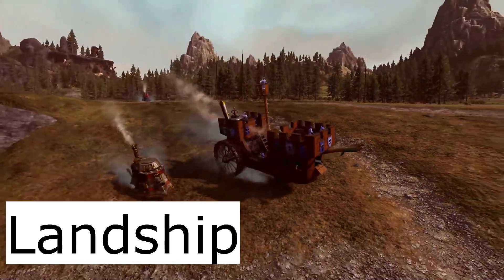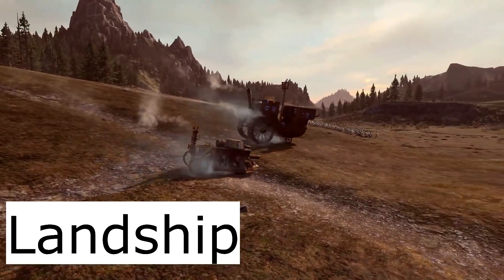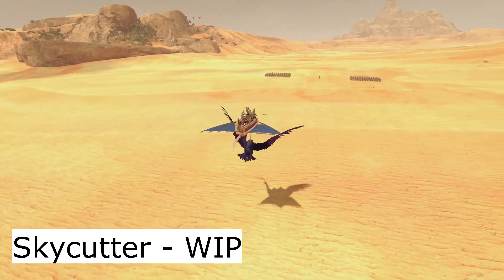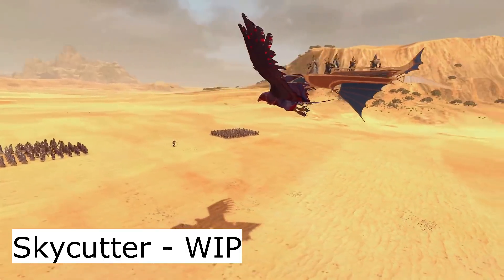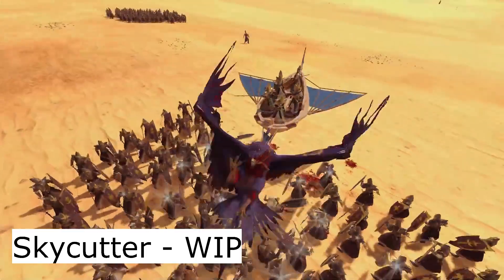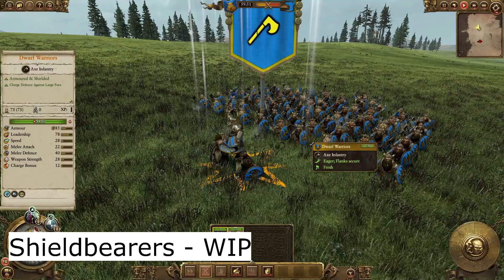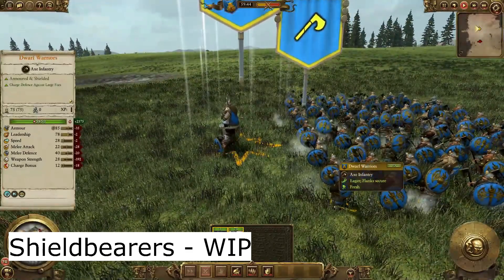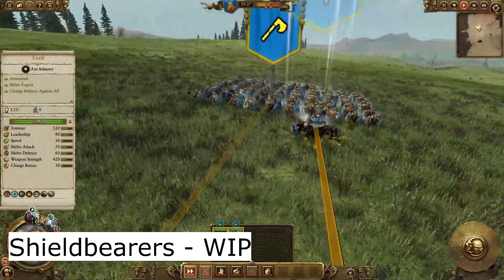[Clip footage: Dwarf Shieldbearers and the Lothan Skycutter mod development showcase.]